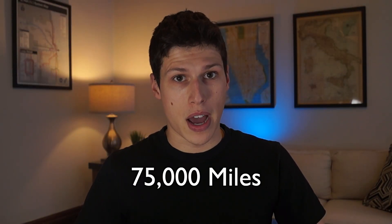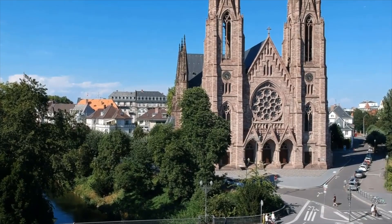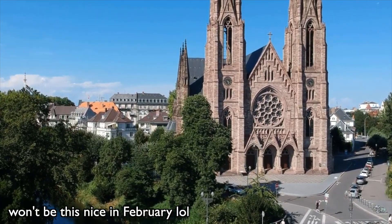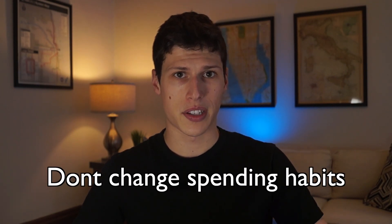One of the benefits is the 75,000 mile bonus after you spend $4,000 in the first three months. I'm actually planning a trip to Europe which is going to help me hit that $4,000 spend, and I wanted to make sure that I wouldn't change my habits to spend $4,000 in three months since I was going on this trip anyway — so it makes sense to apply for this card.